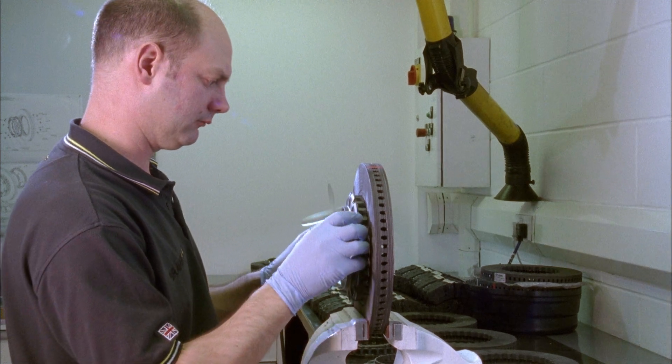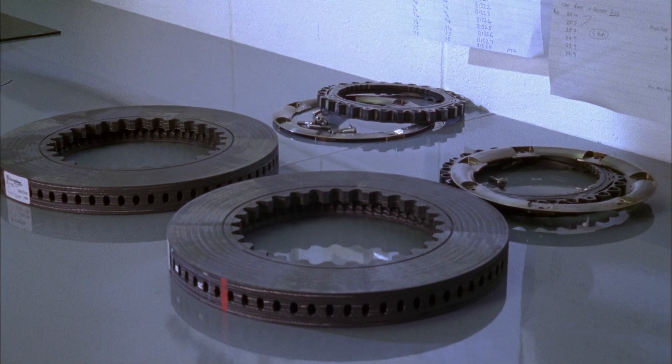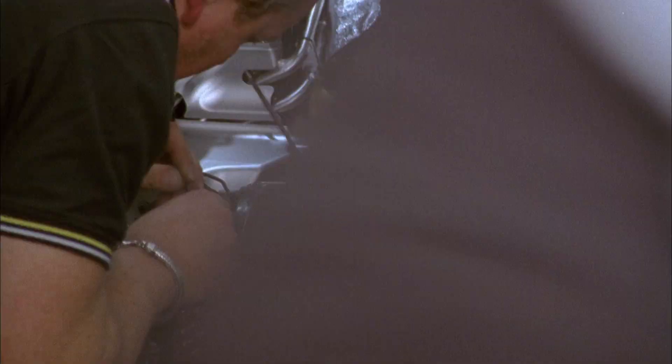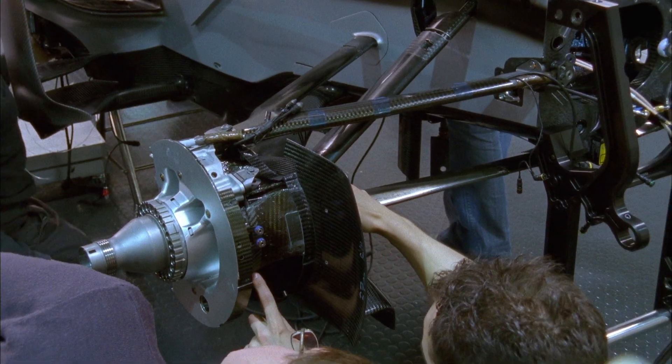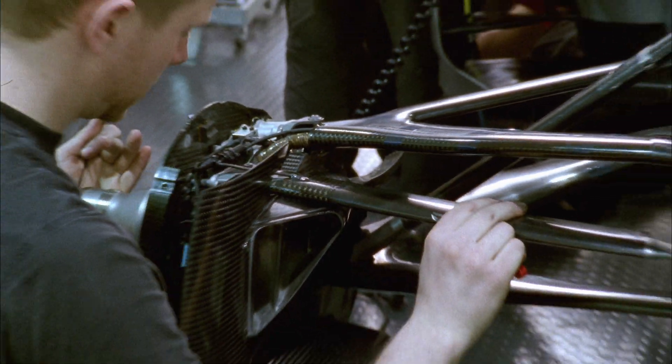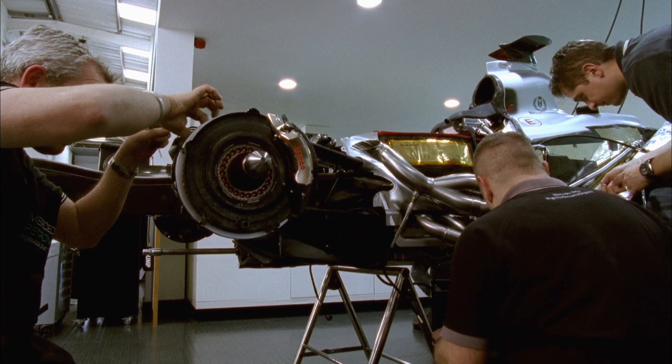The brakes on the Mercedes GP W02 are made of carbon, a material developed for aerospace technology — extremely light, extremely tough, extremely expensive. A set of brakes costs around 6,000 euros. Over a season, around 50 sets are used per car. Total costs, therefore, around 600,000 euros per team.